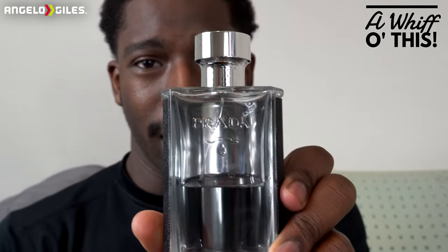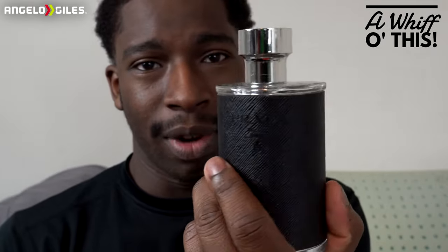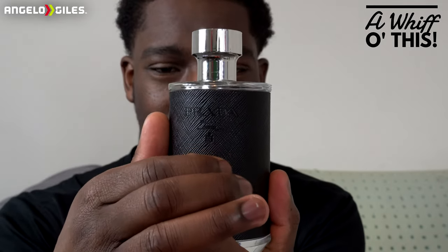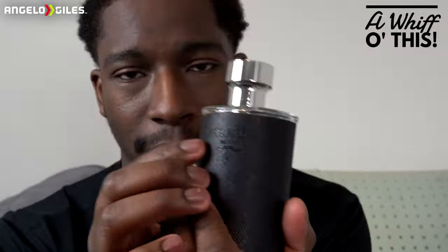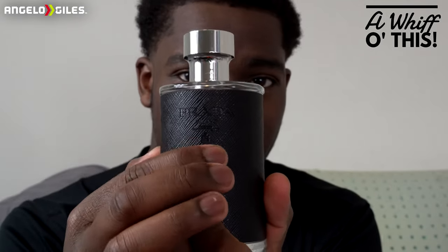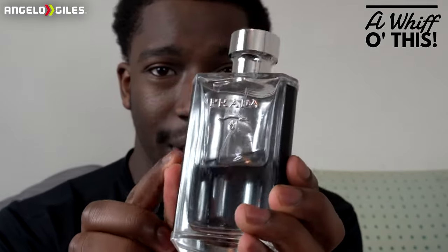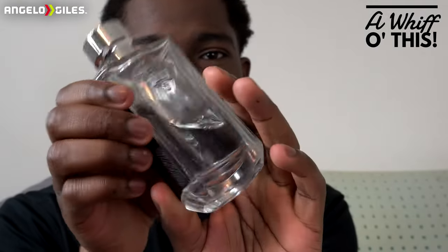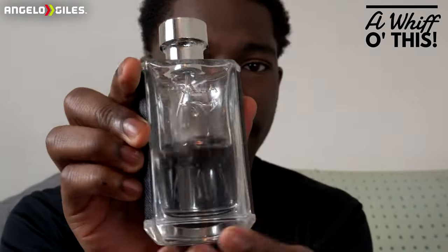Let me zoom in a little bit just to let you all see the bottle a little bit more. It's a really nice looking bottle — very classy. It has this nice texture on the back here. The Prada logo is also etched inside that black texture. Then on the front it has Prada, the top also says Prada, and then on the bottom it just shows the information.